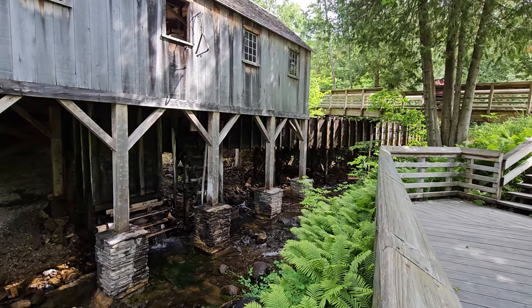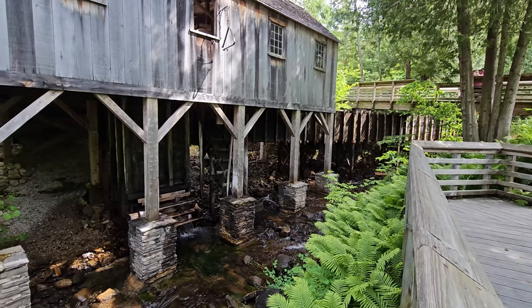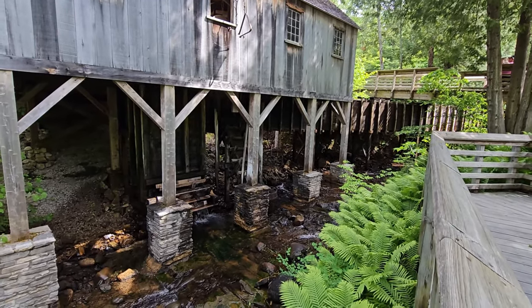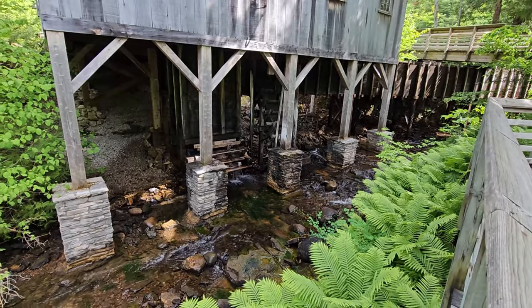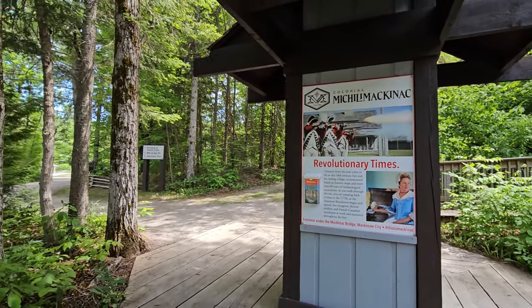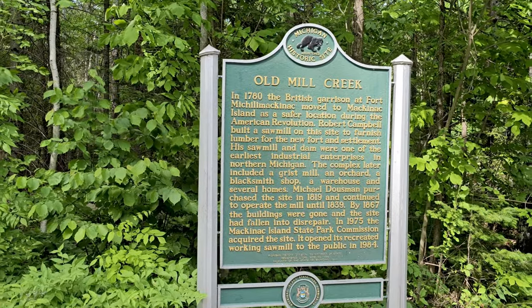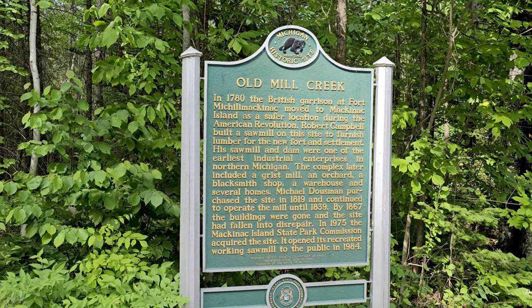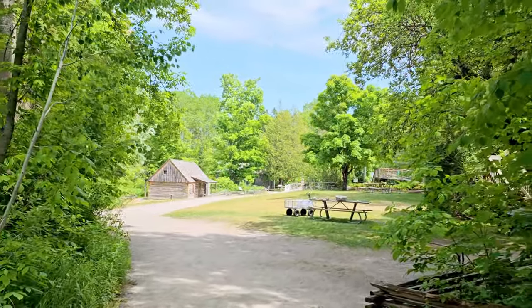Water-powered sawmills played a significant role in the early development of Michigan, as they were crucial to the processing of timber and supporting the state's logging industry. During the late 1700s, Mackinac Island was a growing community and with it came the need for lumber. In 1790, Robert Campbell established a sawmill and farm here on this site, providing the needed lumber to Mackinac Island.